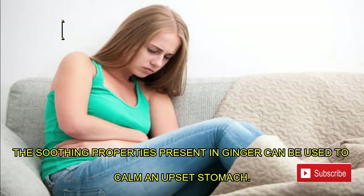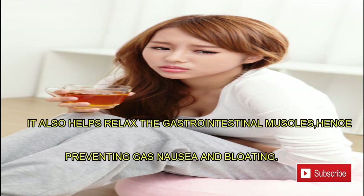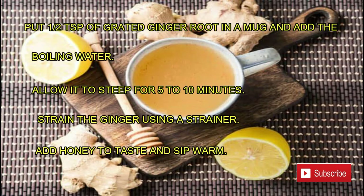Number one: upset stomach. The soothing properties present in ginger can be used to calm an upset stomach. It also helps relax the gastrointestinal muscles, hence preventing gas, nausea, and bloating. Ginger can work wonders for digestive health and soothe an upset tummy. Put one half teaspoon of grated root in a mug and add boiling water.